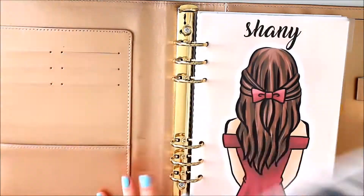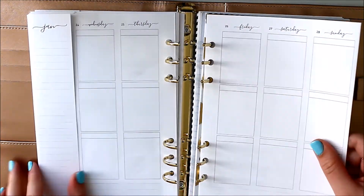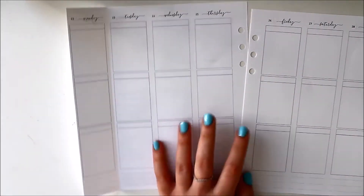Hey guys, it's Shanee and I'm back today with another plan with me. For this week's spread I decided to use the January mystery kit from my shop. I'm also using the Jesenia printables inserts like I have been for the last few weeks.